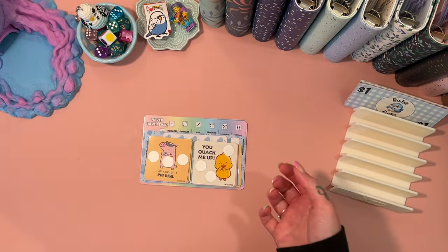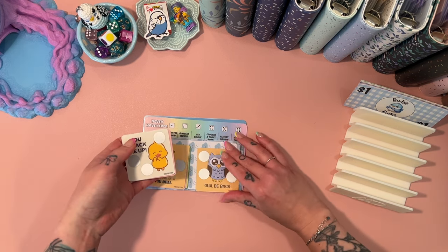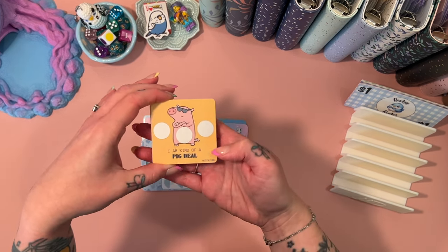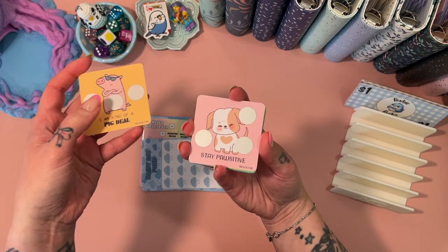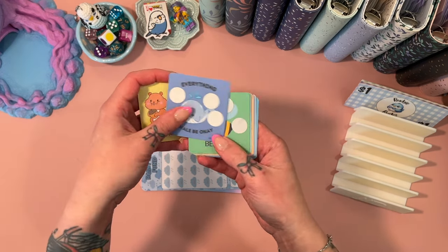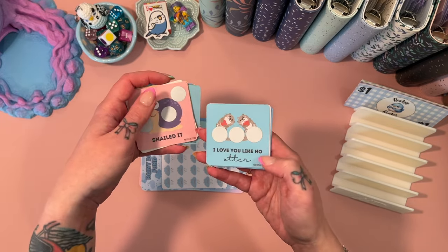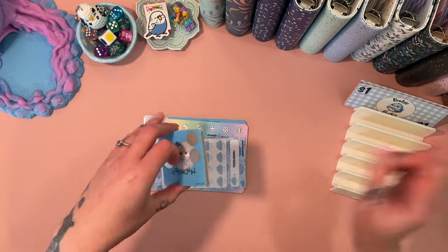So I ordered the 10 or 12 little set of mini scratch-offs and they're positive affirmations with puns. 'I'm kind of a pig deal' — I love a pun! 'Stay positive,' 'nuts about you,' 'everything will be okay,' 'be kind,' 'I am moody,' 'I'll be back,' 'you quack me up,' 'snailed it,' 'I love you like no otter,' 'seal of approval' — oh my goodness, they're adorable.